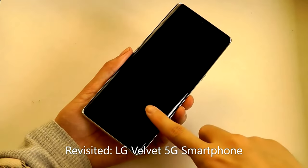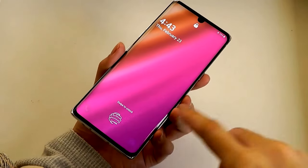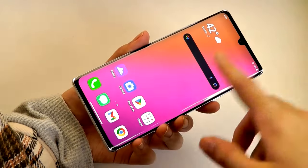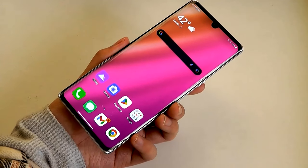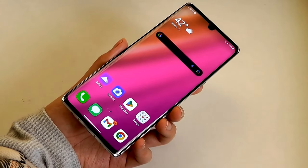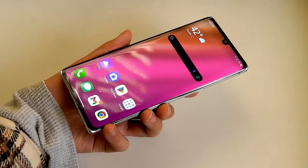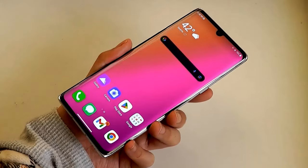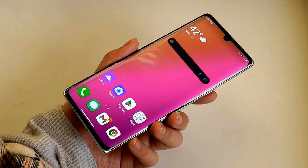Hey y'all, here at OS Reviews today we're taking a revisited look back at the LG Velvet here in 2023. LG is no longer making smartphones anymore — about a year and a half ago they quit the smartphone business. This was one of their last phones before they pulled out, along with the LG Wing. This phone can now be found for under a hundred dollars, a real bargain compared to similar phones like the Google Pixel 5, which has the same Snapdragon 765G chip but is often a hundred dollars or more expensive.